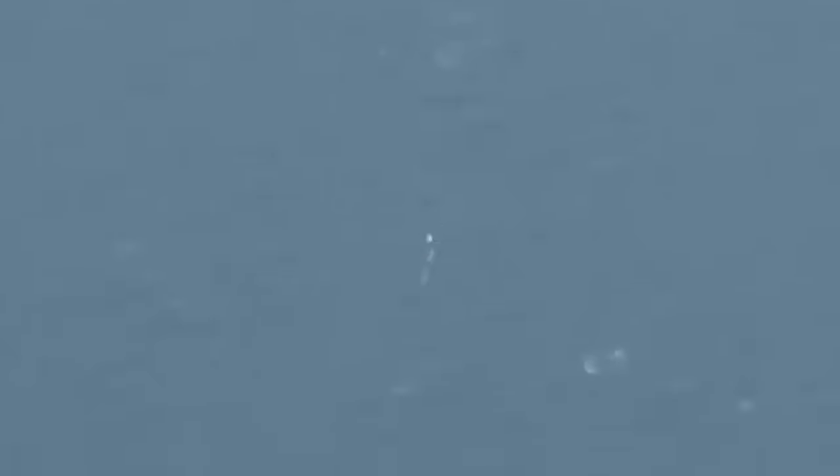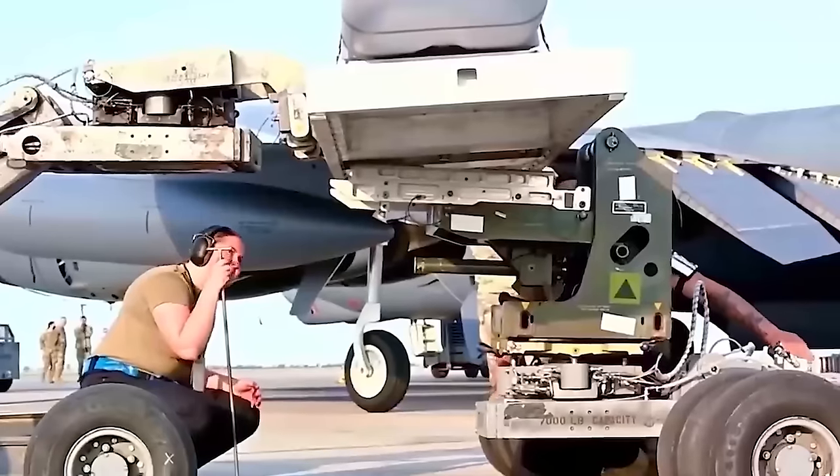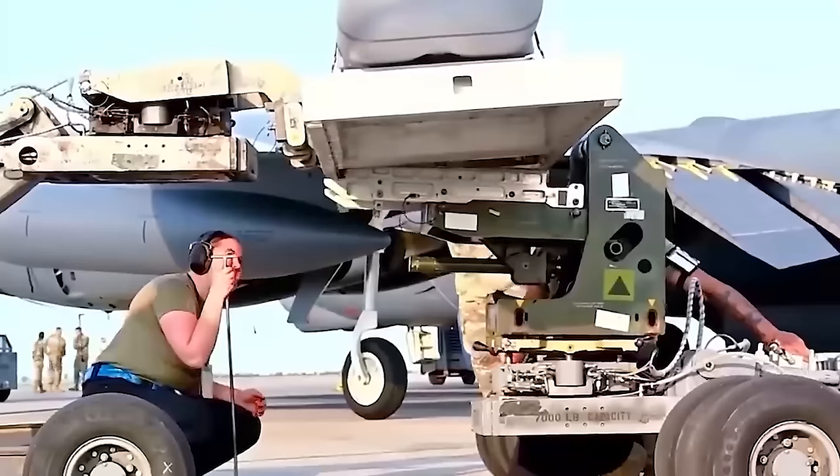The acronym JASM-ER stands for Joint Air-to-Surface Standoff Missile Extended Range. The upgraded missile features a new wing design, and its range will be approximately 1,200 miles.